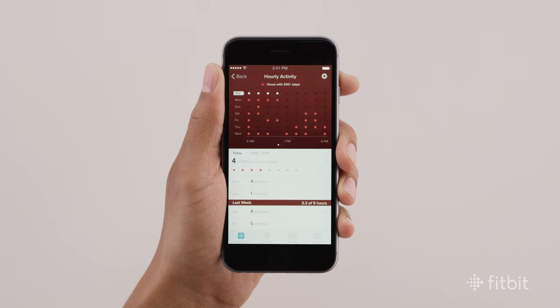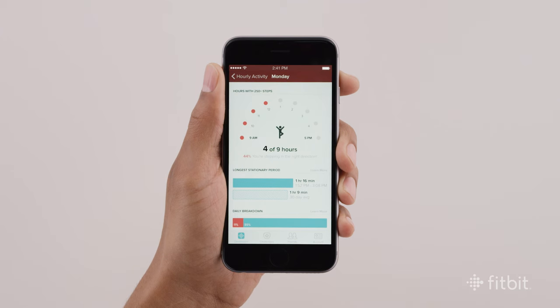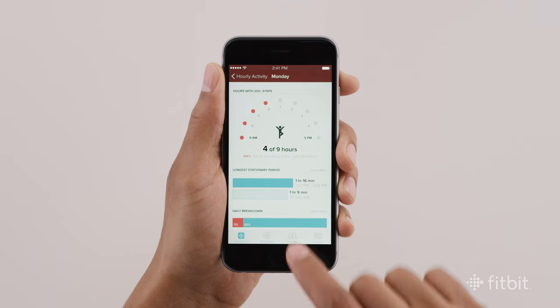Here you'll see a daily chart of the hours you are active and inactive, and can tap to view a more detailed breakdown of each day. Reminders to move appear during the hours you select and are automatically set for 9 a.m. to 6 p.m.